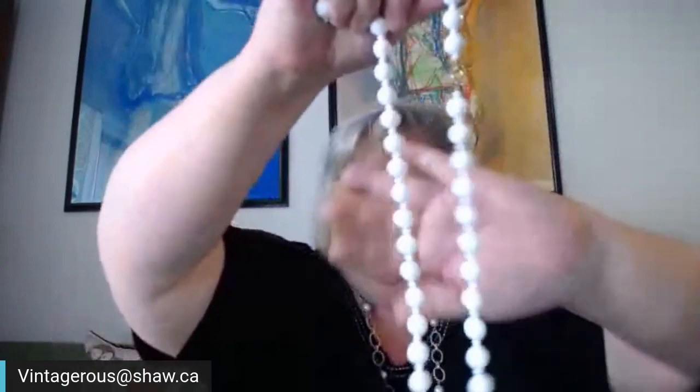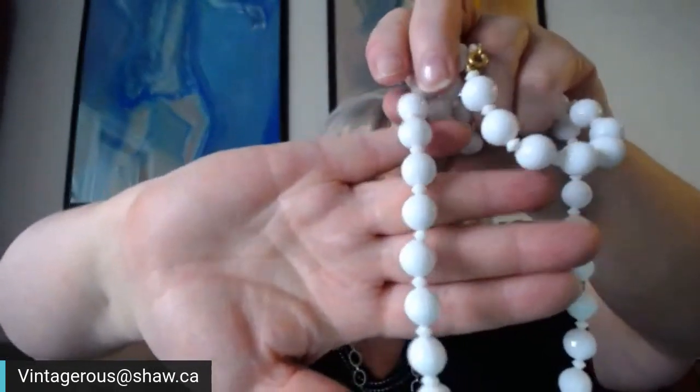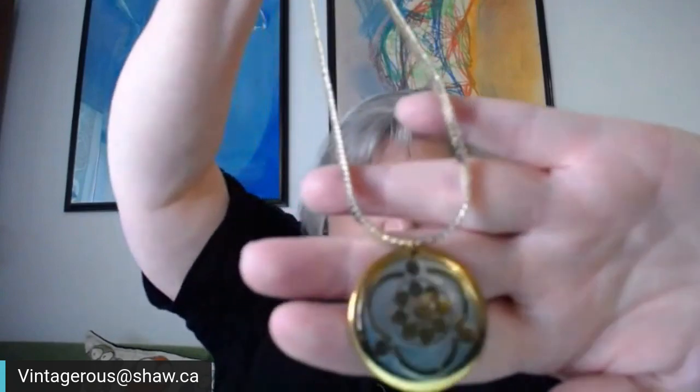Here's some white beads — I think these are vintage plastic. They've got a nice sparkle because they've been cut like a disco globe. Then there's a necklace on quite a thick chain. I need to check if it says anything on it.